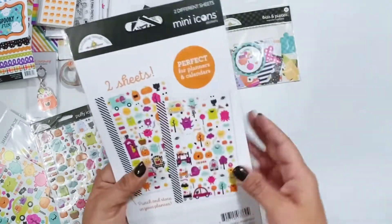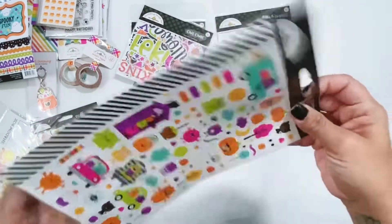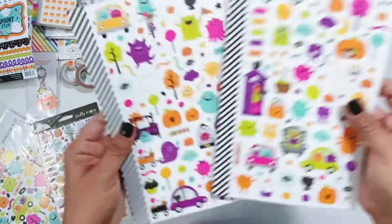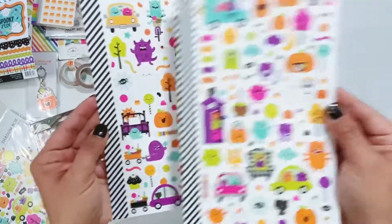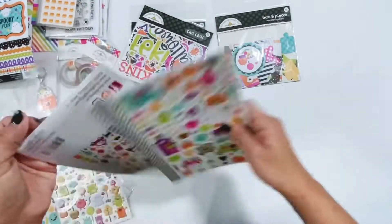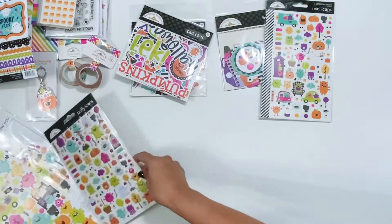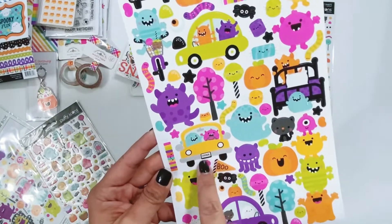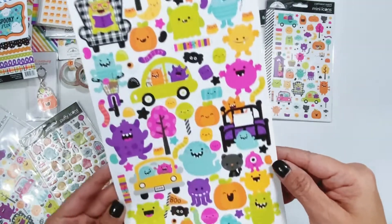These are the mini icon sticker sheets — I'll open these up. I always use the black and white stripe on my projects, especially when I want a piece of black and white near the end of a collection. I love the mini icons and icon stickers the most when doing layouts — they're really fun to tuck behind cut files. The icon 6x12 sticker sheet has all the little monsters, including two in a cab with 'Honk' on the license plate, a little ghost, and a cat pulling a wagon full of treats.